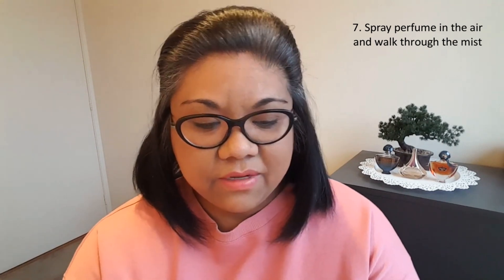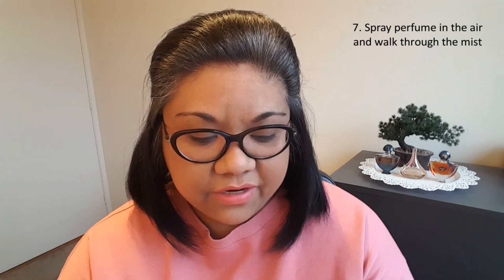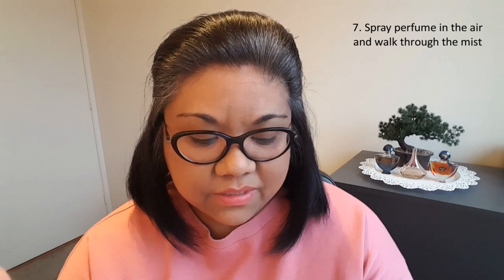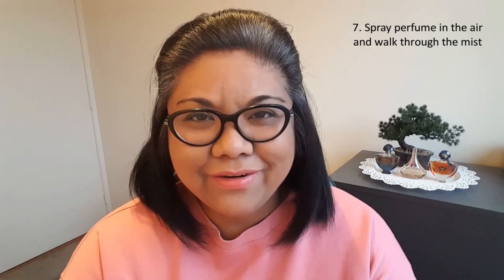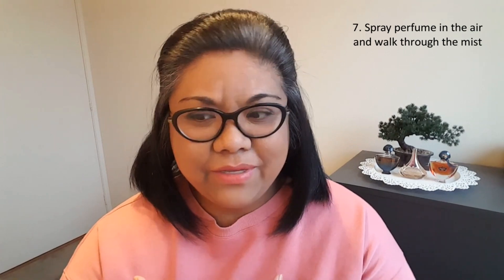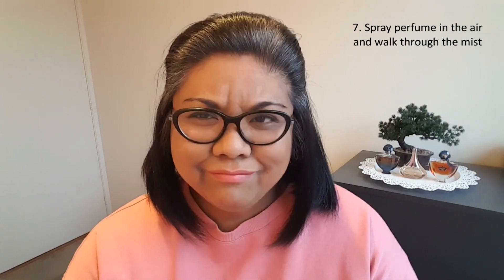Number seven: when you don't want to smell too strong and on occasions when you need just a light hint of fragrance, all you need to do is spray some perfume in the air and walk into the mist. I don't really do that — I have tried it before but it kind of feels like I'm just wasting my perfume. Most of the perfume just gets lost in the air and not on me. So I just want to spray it directly on me. Maybe I'll give it a try again.